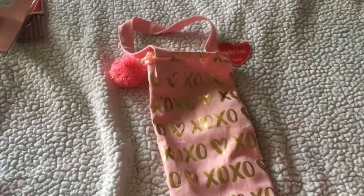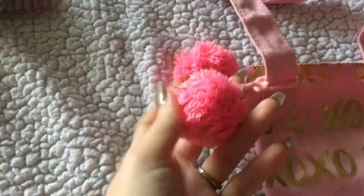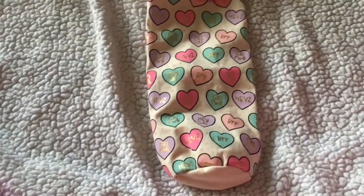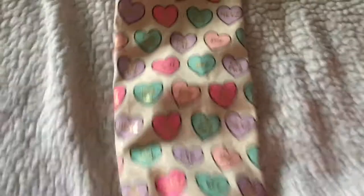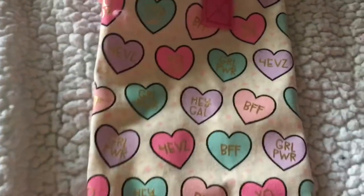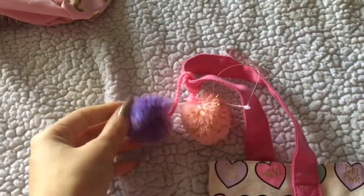I picked up this wine bag — it's really pretty, has little pom-poms with gold in there. These are just too cute and it was $3. I also got this other wine bag, which was my favorite out of all of them. It says 'Forever BFF,' 'Hey Gal,' 'Girl Power,' and 'XOXO.' The colors were just so pretty and this one has a pink pom-pom and a purple one.